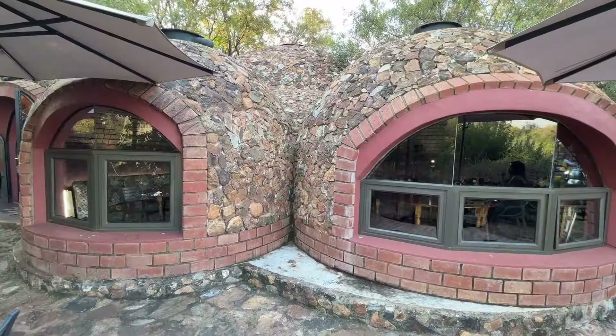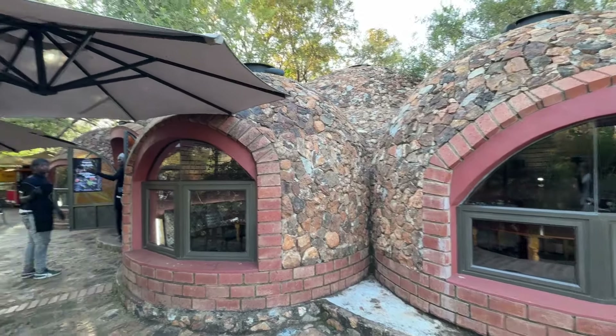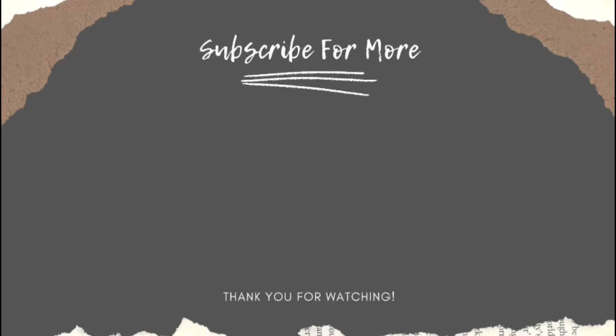All right, folks. That is it — that is Buyuk Chamlija. It is a lovely, tranquil spot where you can just relax and enjoy nature. Very slow-paced, with some wonderful Turkish gems around here. Very beautiful, charming spot. Thank you so much for watching and I'll see you again on the next video. Bye!